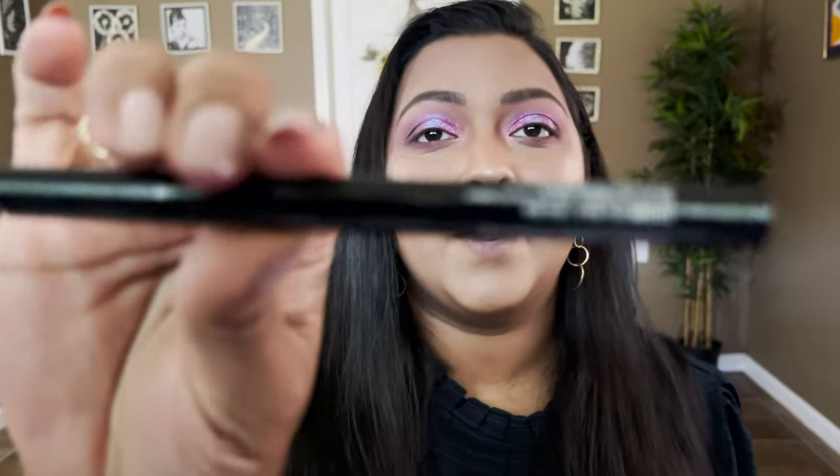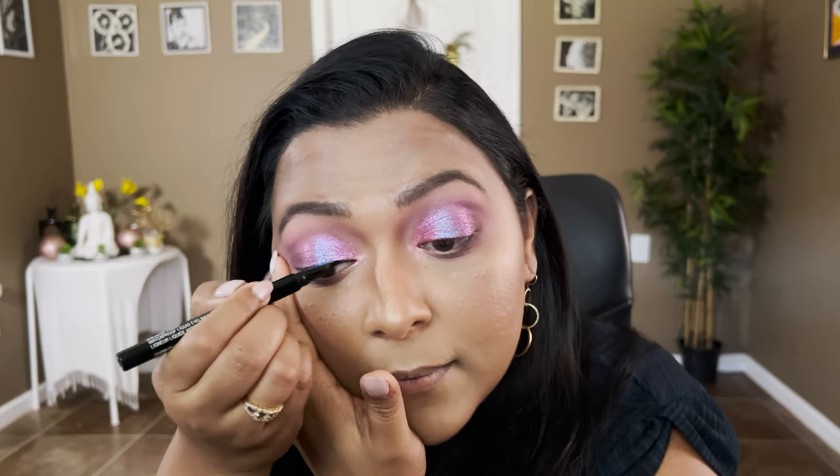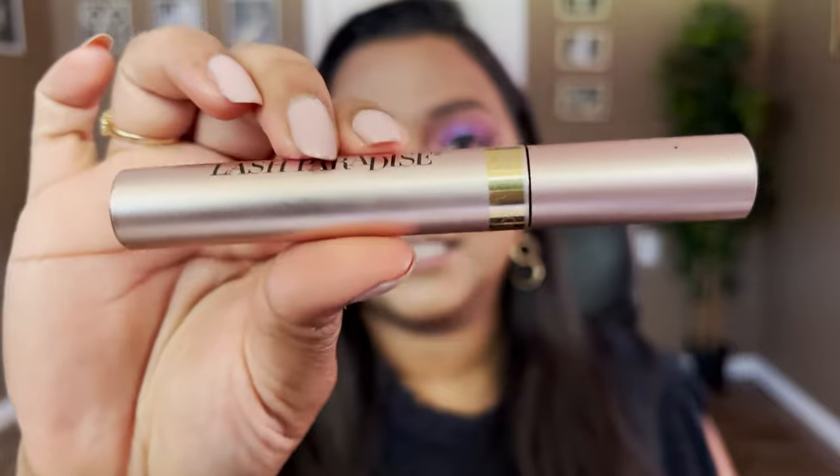For eyeliner, if I could recommend just one, it's the Wet and Wild Breakup-Proof Eyeliner in Ultra Black — you don't need anything else. I'm finishing off my eyes with this liner. For mascara, it's going to be the L'Oreal Lash Paradise Mascara — I would cry if they discontinued it. It gives volume, length, and a curling effect. Look at the before and after — it's just crazy, you absolutely need it.